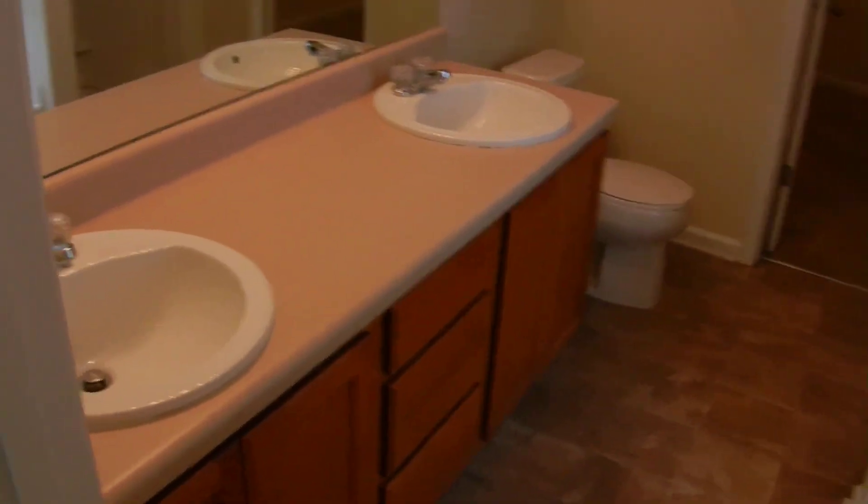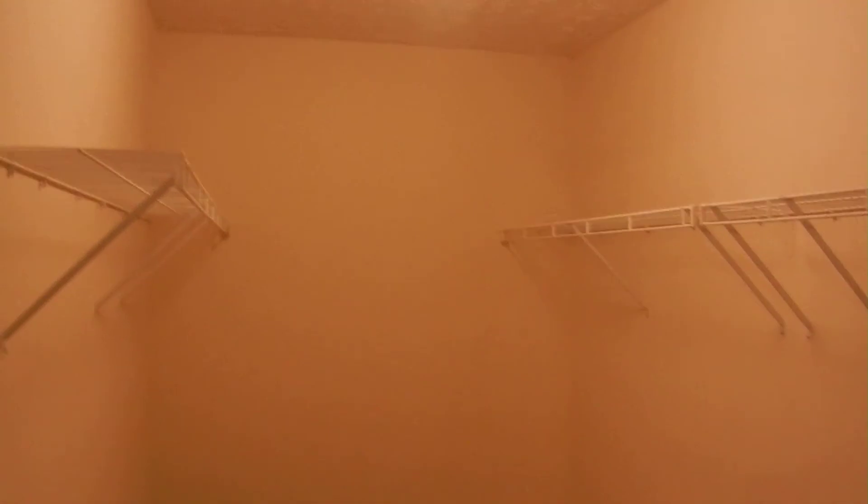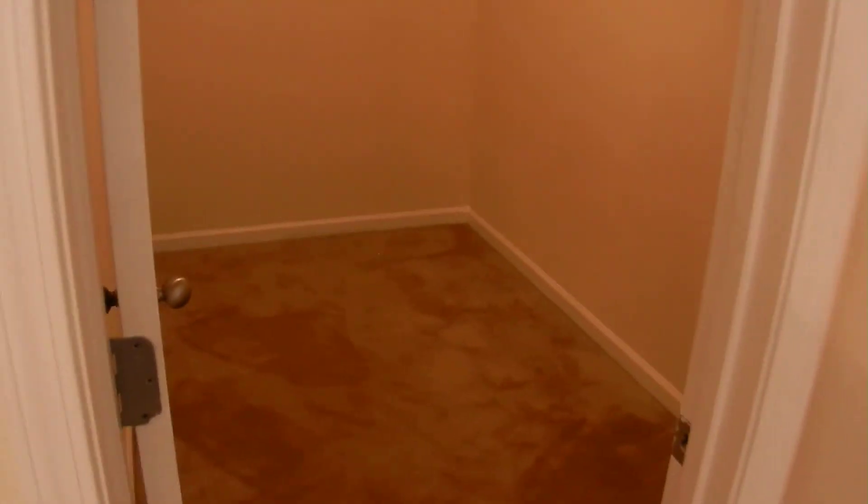The master bedroom is facing the front of the house — it's a large room. The master bathroom has a double vanity, a new toilet, large garden tub, separate shower, and a walk-in closet. This is the master suite.